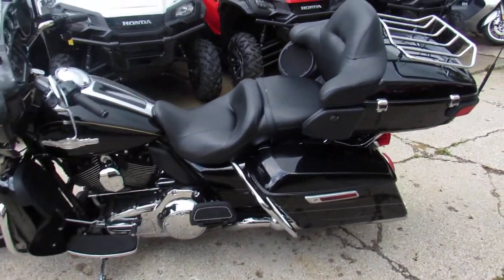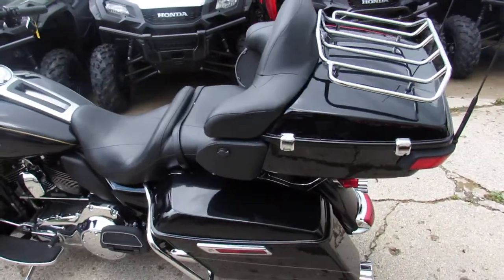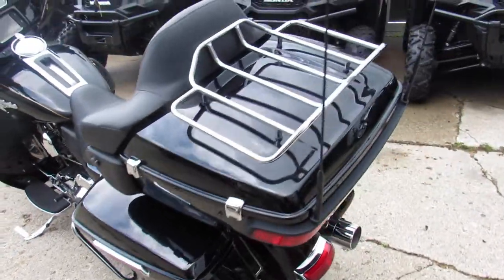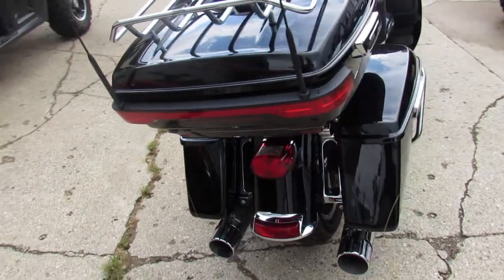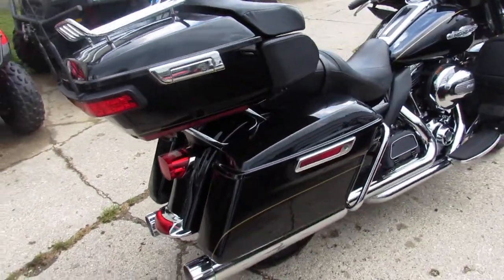Hey guys, it's Approval Powersports. We got a great-looking 2015 Harley-Davidson Ultra Classic Limited Firefighter Edition. With these Firefighter Editions, I don't know how much you guys know about them, but they're a special order bike.